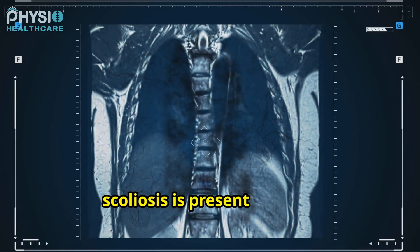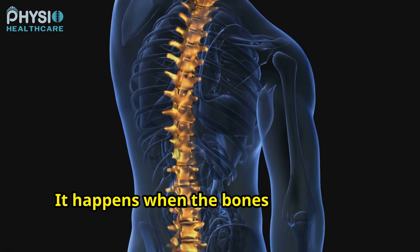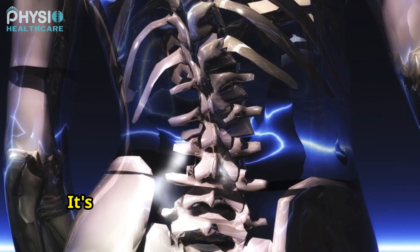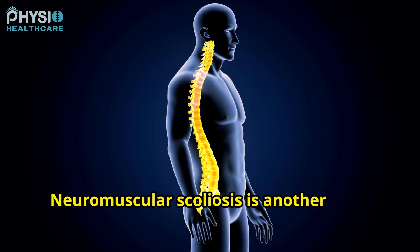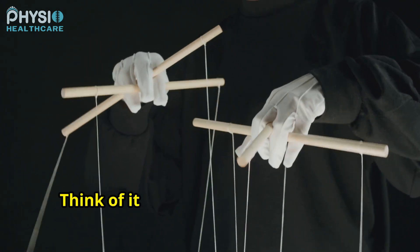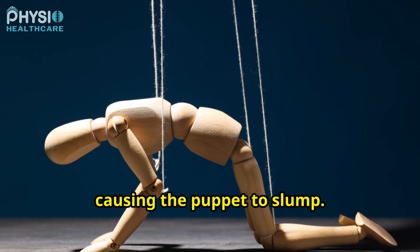Sometimes scoliosis is present at birth. This is called congenital scoliosis. It happens when the bones in the spine don't form properly. Imagine a bridge being built with some bricks slightly out of place — it's a structural issue from the start. Neuromuscular scoliosis is another type, caused by problems with the muscles or nerves that support the spine. Think of it like a puppet whose strings aren't working properly, causing the puppet to slump.